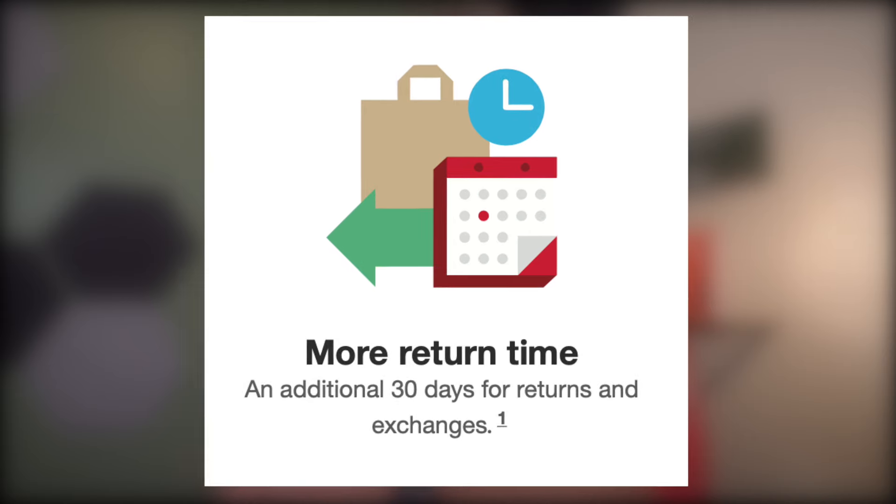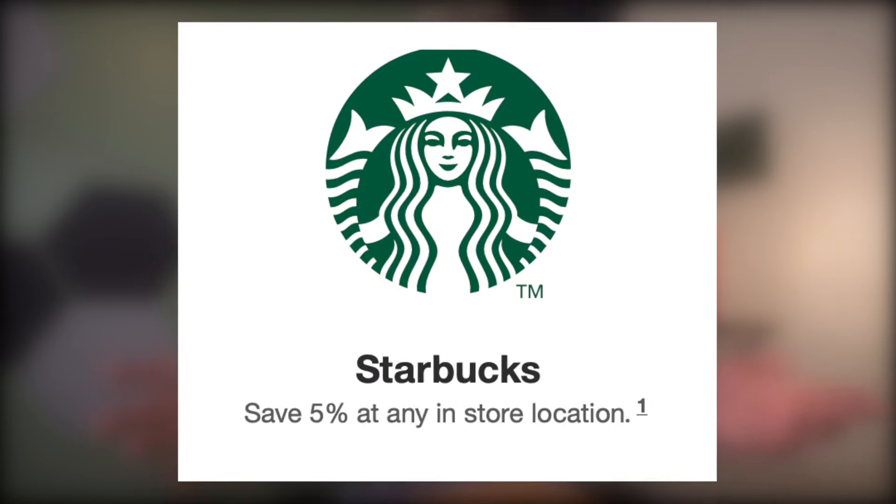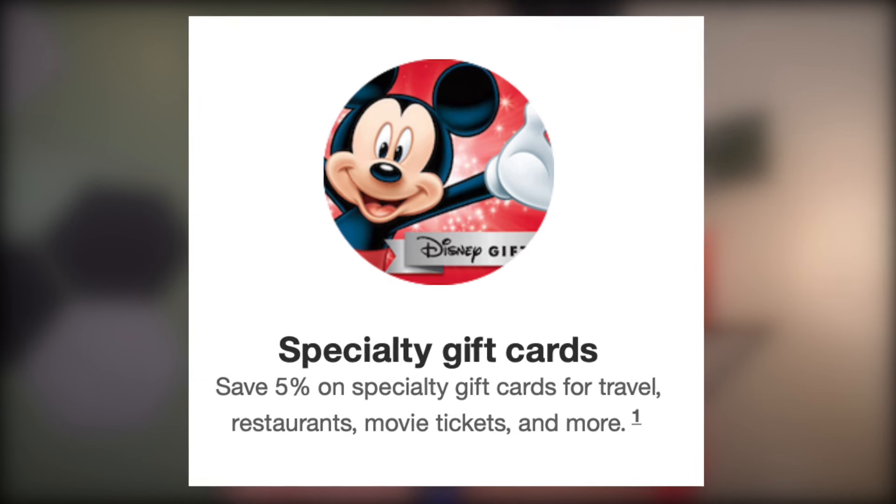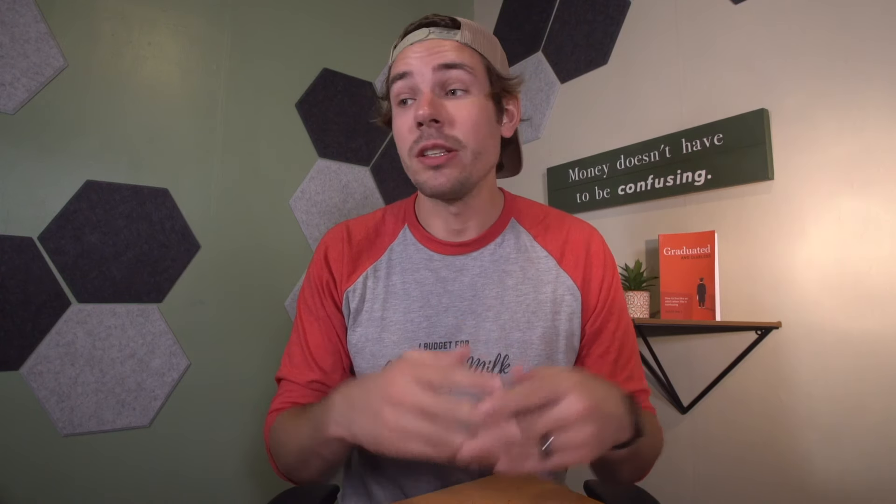It does come with some other nice benefits, like two-day free shipping at Target.com — you don't even have to pay a membership fee like with Amazon Prime. You'll also get an extra 30 days in the return period, which is not insignificant. You'll get 5% savings at Target Starbucks, which is saying something because it seems like those special Starbucks don't take any discounts or coupons. You'll save 5% on some specialty gift cards for travel, restaurants, and movie tickets, and even 5% on same-day grocery delivery. You can also add an authorized user to your account and they'll get their own Red Card with their own name on it — perfect for your spouse or someone else with whom you share expenses.